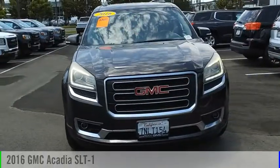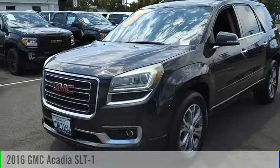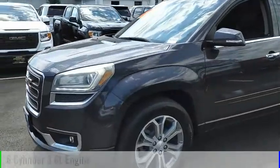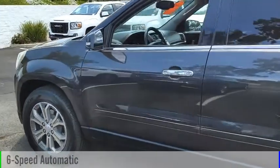Looking for the right vehicle? Check out the 2016 Acadia. This vehicle is powered by a front-wheel drive, six-cylinder, 3.6-liter engine, and comes with a six-speed automatic transmission.